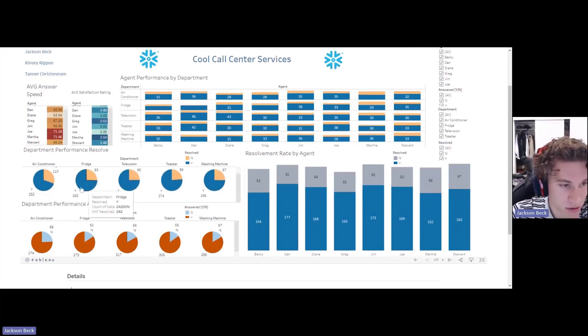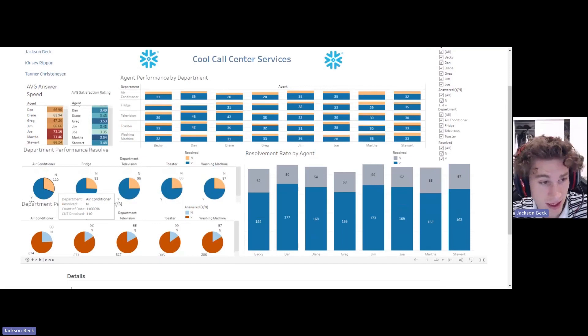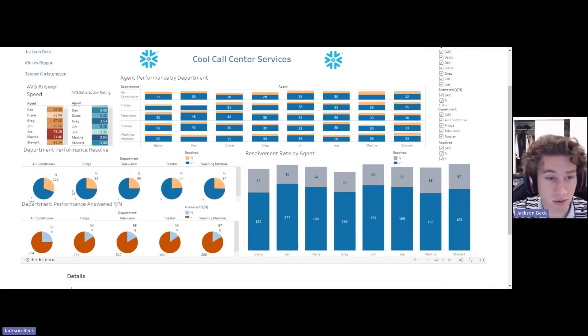We thought pie charts were the easiest to read here. As you can see, air conditioning is the worst department — they're doing the least amount of resolves. They have 110 no-resolves and 252 yes-resolves. If you're looking at this quickly, you can tell that air conditioning is the department with the least resolvements right now.